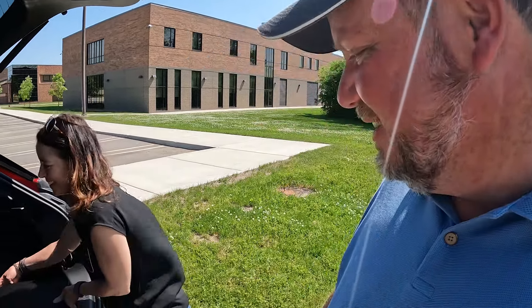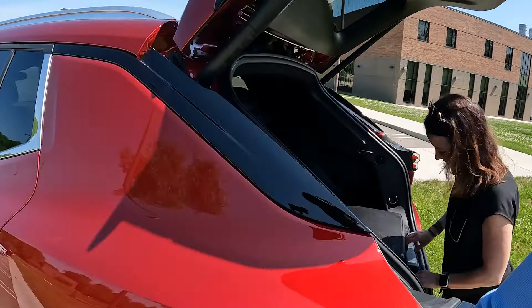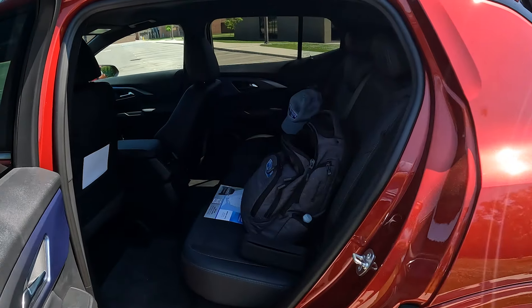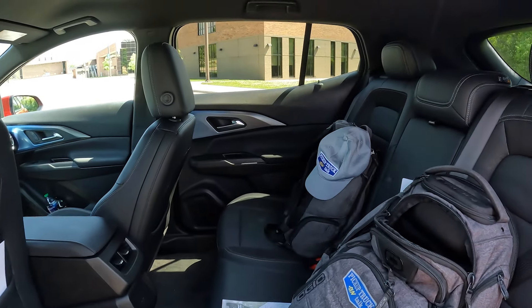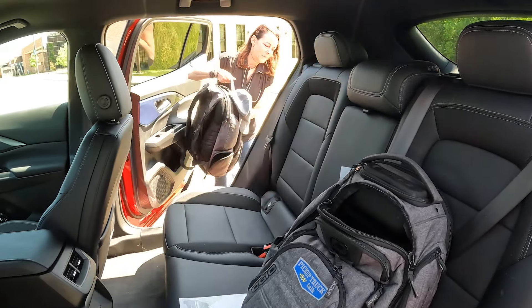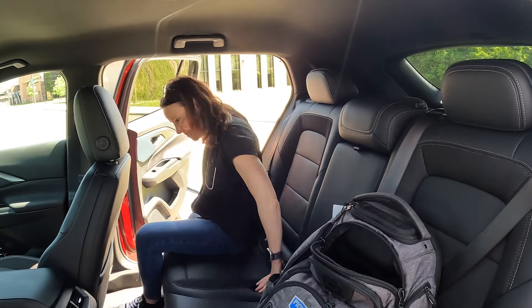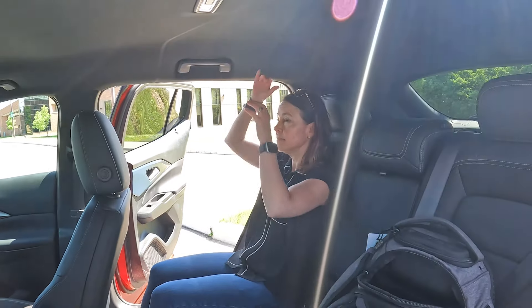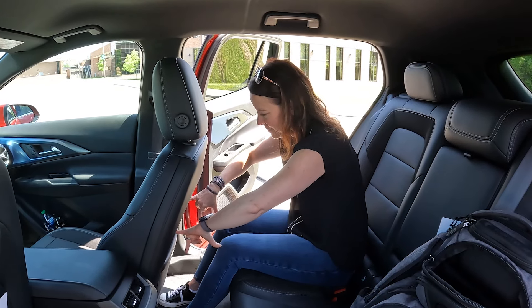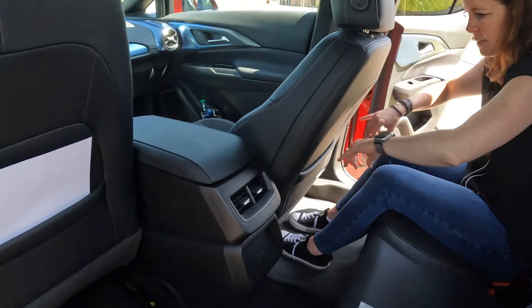Up front here this pops out and that's what you use at a supercharger station — there's a bigger connector for DC fast charging. Out back, when you lock it the door handles pop out and that's how you grab the handle. We have a big cavern of space back here, plenty of headroom. Jill, about five feet tall, shows that a passenger in the rear has plenty of headroom, hip room, and leg room — probably four to six inches of legroom.